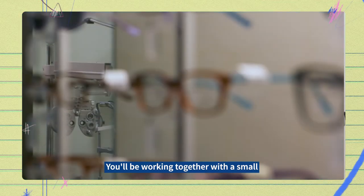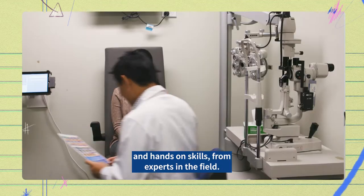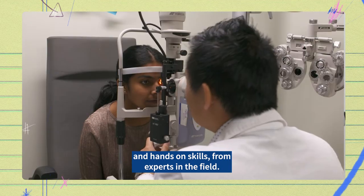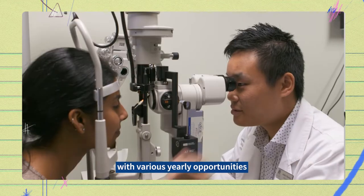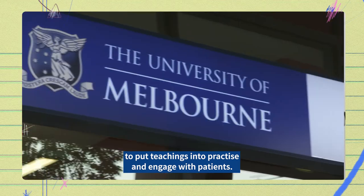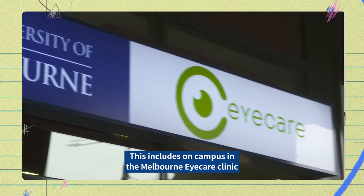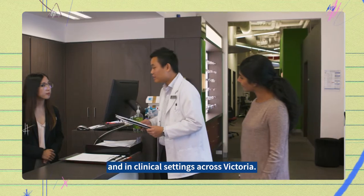You will be working together with a small and passionate group of students to learn theoretical and hands-on skills from experts in the field. Clinical placements form a big part of the course, with various yearly opportunities to put teachings into practice and engage your patients. This includes on campus in the Melbourne Eye Care Clinic and in clinical settings across Victoria.